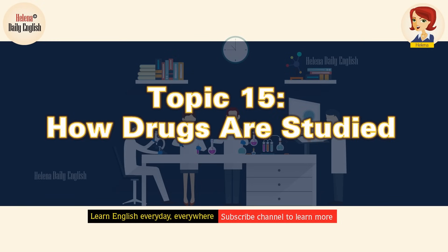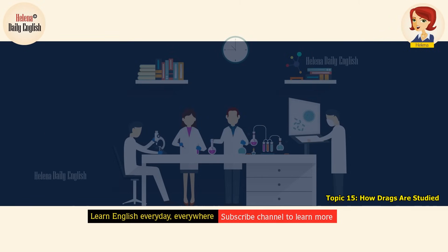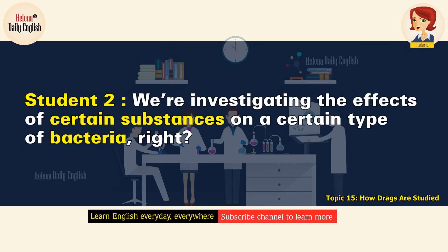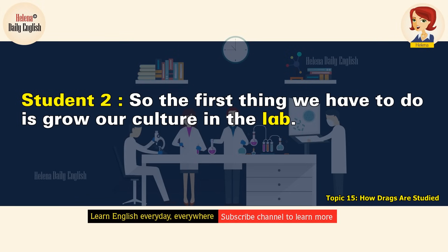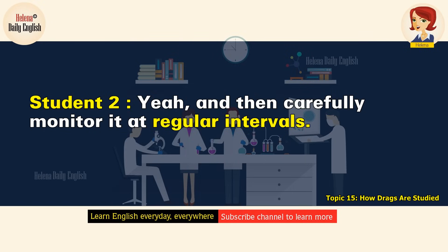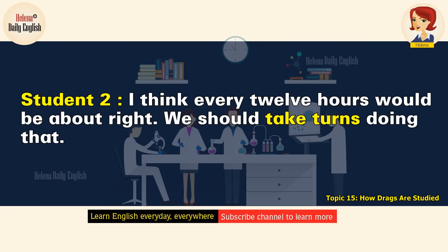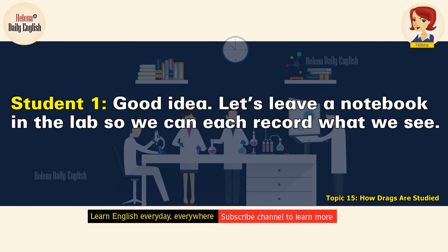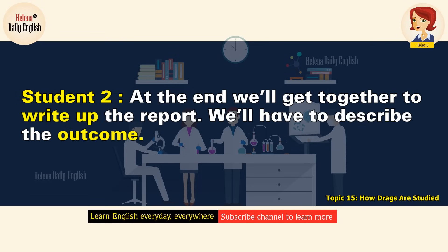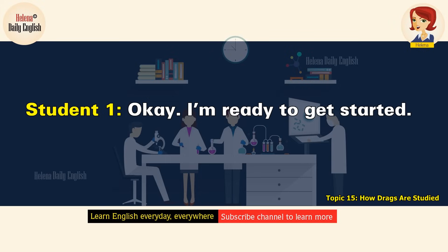How drugs are studied. Our lab assignment is due soon. We need to go over the steps to follow for our experiment. The professor gave us an outline. We're investigating the effects of certain substances on a certain type of bacteria. The first thing we have to do is grow our culture in the lab. Then we'll have to introduce the different substances to the culture, and then carefully monitor it at regular intervals — I think every 12 hours would be about right. We should take turns doing that. Let's leave a notebook in the lab so we can each record what we see. We'll have to ascertain whether there are any changes. At the end, we'll get together to write up the report and describe the outcome.